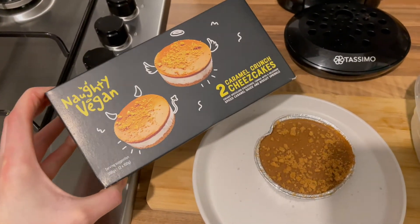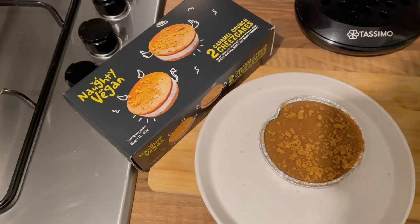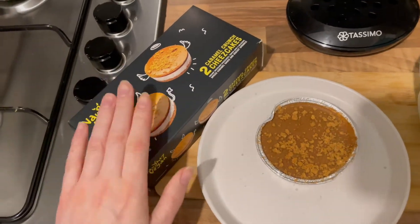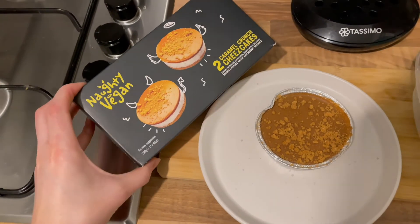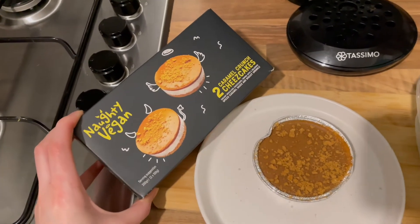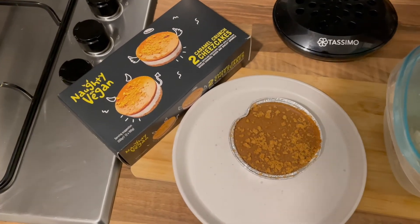Here's the exciting part of the evening - I'm going to try this Naughty Vegan caramel crunch cheesecake. I've literally seen The Vegan Guys have it and I was like, oh my god, I need to get it myself. From what I've seen they only sell them in Morrisons, but I could be wrong. I'm going to do the washing up while it defrosts and then I'll see you tomorrow for some of it.